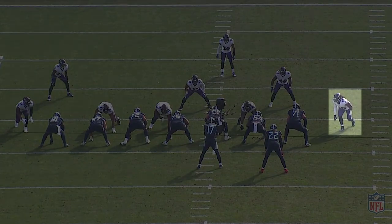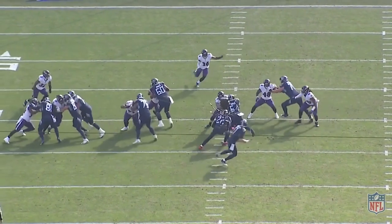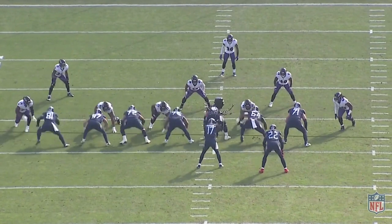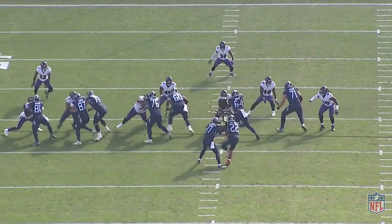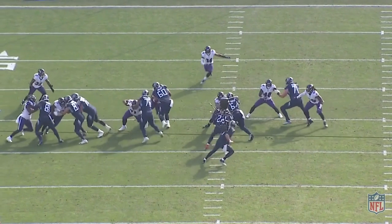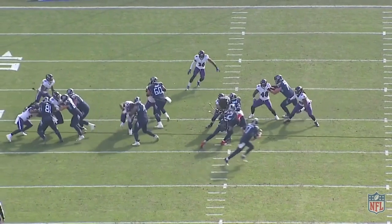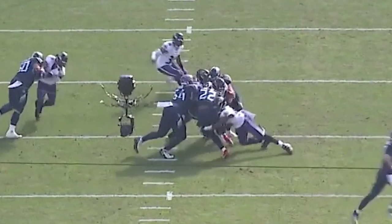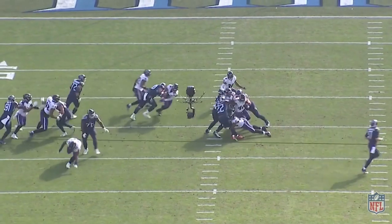Here's McPhee again on the back side, but this time we've got a mesh point and Tannehill is actively reading McPhee. He's staying nice and square, watching the mesh, staying outside for the keep but squeezing down the line of scrimmage to condense the gap. His discipline forces the give to Henry. Derek Wolfe is resetting the line of scrimmage by bench pressing number 64 backwards, which forces Henry to redirect. And it's perfect form on this tackle by McPhee — great technique: low hips, he gets cheek to cheek, his head's on the correct side of Henry's body and his head's up, wraps his arms and drives through the contact point.